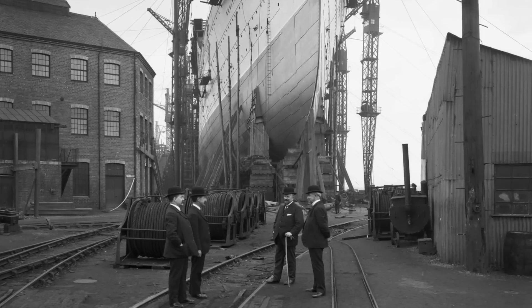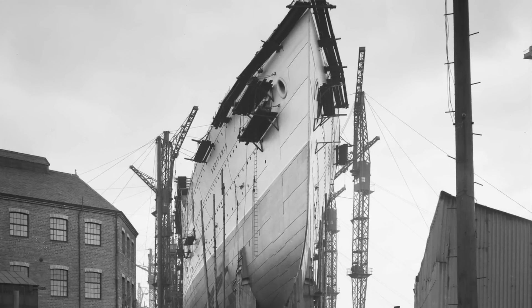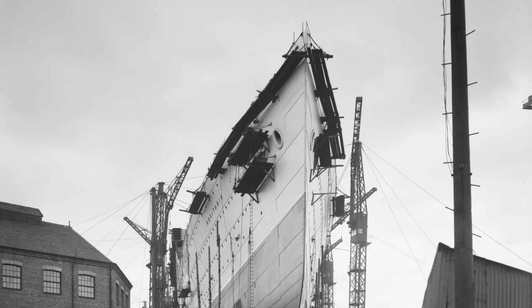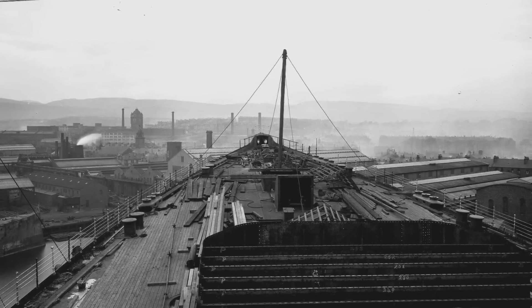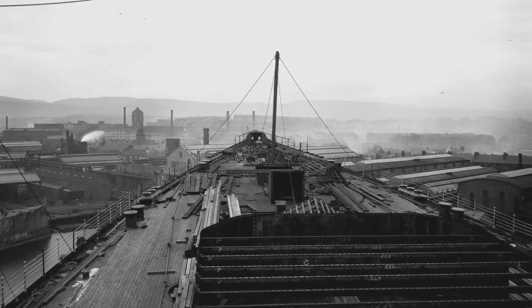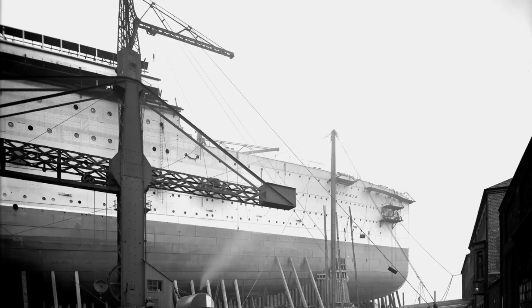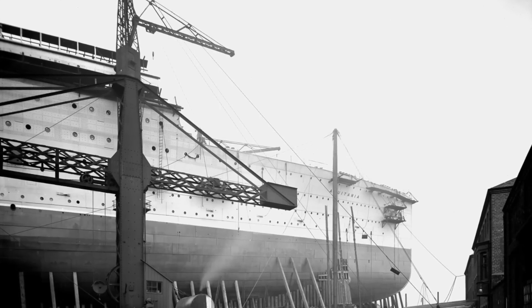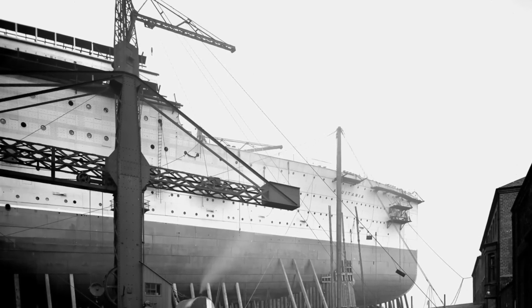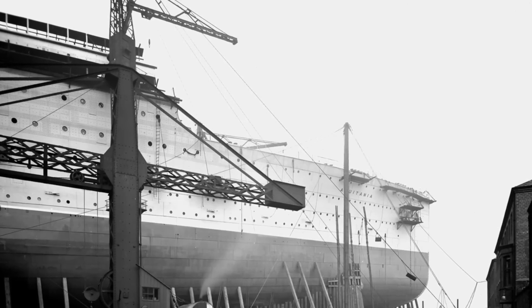It is said that her foc'sle deck — essentially her bow — was so long that her officers had difficulty with visibility, especially when the ship was in close quarters, like when they were in port. This is certainly true to an extent, but it should be noted that Aquitania's designers knew that this could be an issue from the start. This realization is actually the reason for Aquitania's awkward forward appearance from the day of her completion.